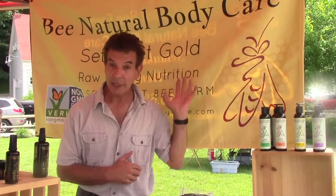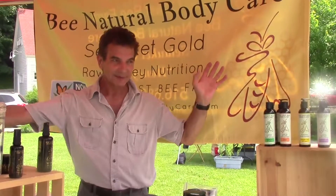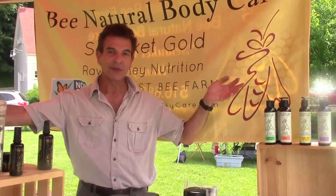So here we have it — Spy Coast Bee Farm, Bee Natural Body Care, live in Setauket at the Port Jefferson Farmers Market. Wayne Vitale signing off and thank you for stopping by.